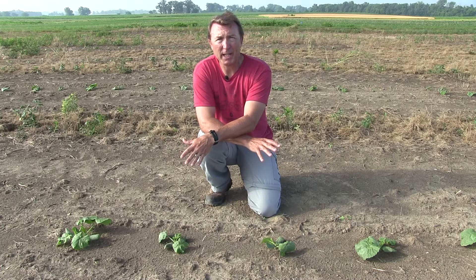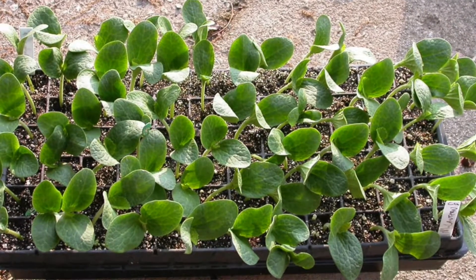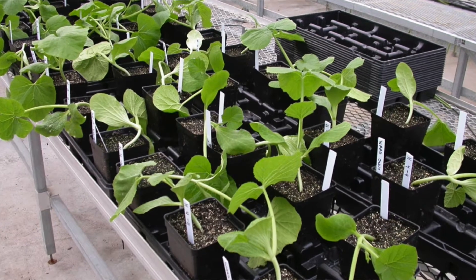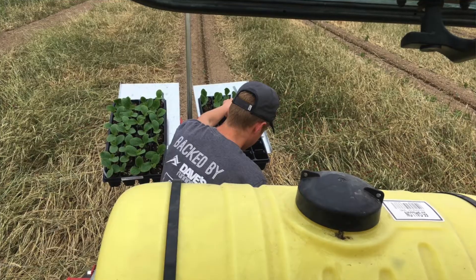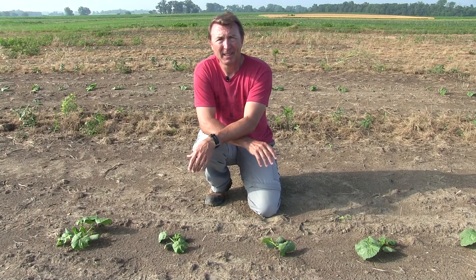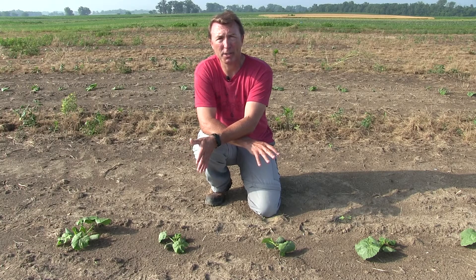If you're not into direct seeding and transplanting is more the route you're going to go, we recommend that you do not use Farmore Fi 400 seed treatment on seeds put in the greenhouse. Instead, either do a benchtop drenching with a systemic insecticide or, as you're transplanting, drench with a systemic insecticide as a means to protect the plant from cucumber beetles early on. There's also a final option of direct seeding in the field and in-furrow applying a systemic insecticide that will be taken up by the plant to give protection against cucumber beetles.